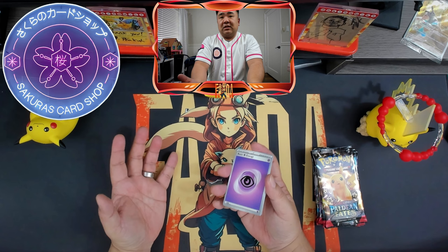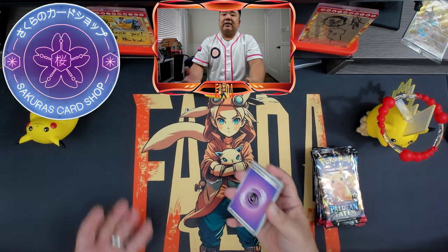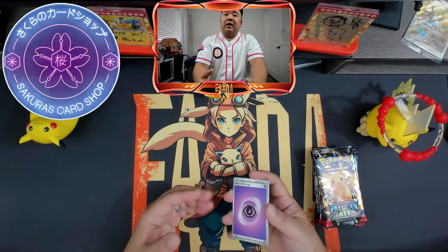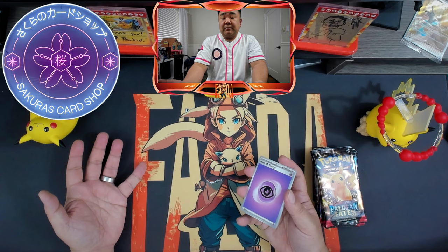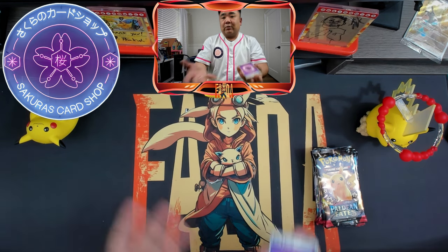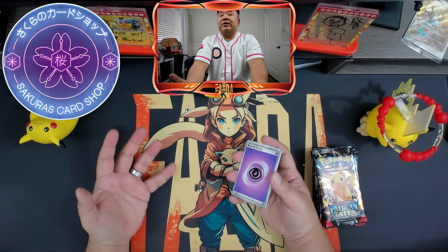As new sets come out, yes, right now some of the cards are expensive, but if you wait a few months, what I plan to do is purchase the cards I want or try to complete the set. Of course, there's always a fun factor where I do want to rip some packs — I do want to enjoy the set. There's also other things you want to chase, like the shiny Pokémon EX.